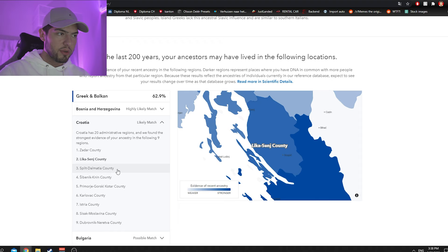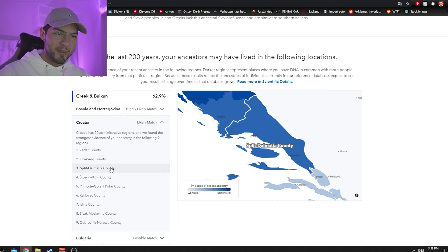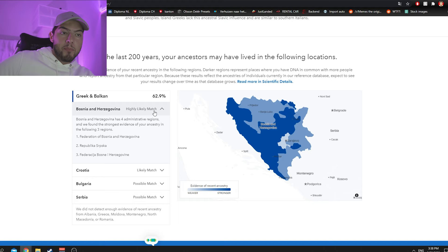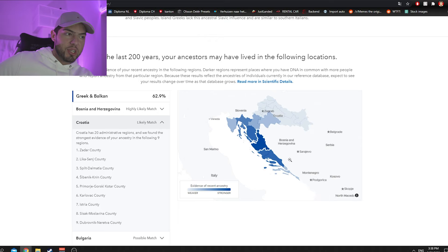There's also a match with Lika-Senj County, and Split-Dalmatia — which kind of refers to the Illyrian connection, since Illyria covered this part of Croatia and Bosnia Herzegovina. The fact that I highly match Bosnia and this area of Croatia suggests I'm descended from the original Illyrian people group on the Balkans.